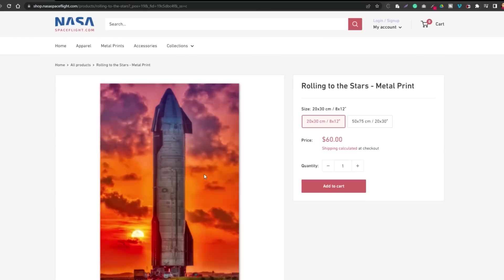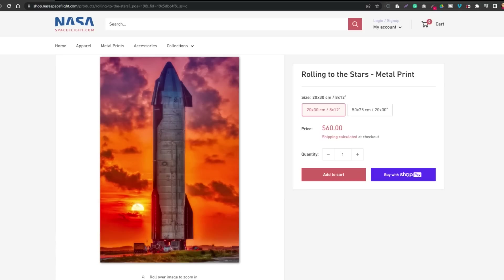Speaking of rollouts, I'd be remiss if I didn't mention the awesome metal prints we have available at shop.nasaspaceflight.com. We have a killer shot of one of Ship 24's previous rolls to the pad, as well as a variety of other metal prints of Starship full stack testing and other rockets. They look great, don't need a frame, and are easy to hang.